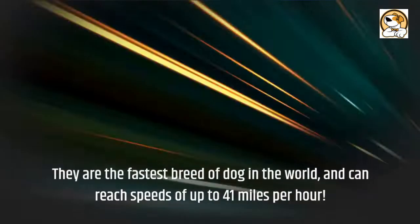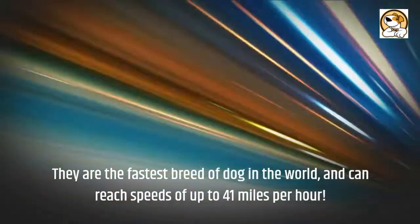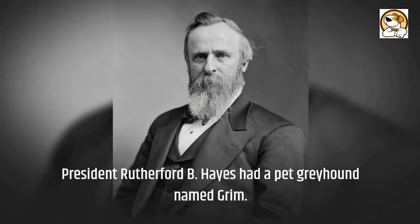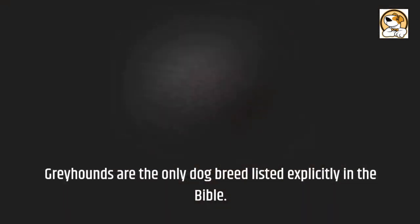Interesting facts: they are the fastest breed of dog in the world and can reach speeds of up to 41 miles per hour. President Rutherford B. Hayes had a pet greyhound named Grimm. Greyhounds are the only dog breed listed explicitly in the Bible.